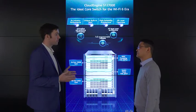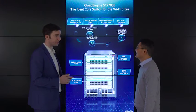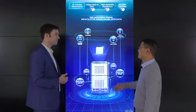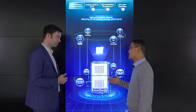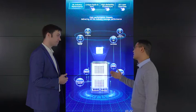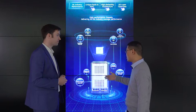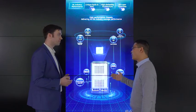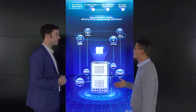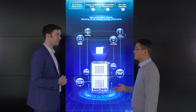For the six times industry performance, we can provide 57.6 terabyte switching capacity — that is six times the industry's average level. When the 12 slots are configured with 24-port 100GE cards, it can provide 288 100GE ports, which is also six times higher than the industry's average level.